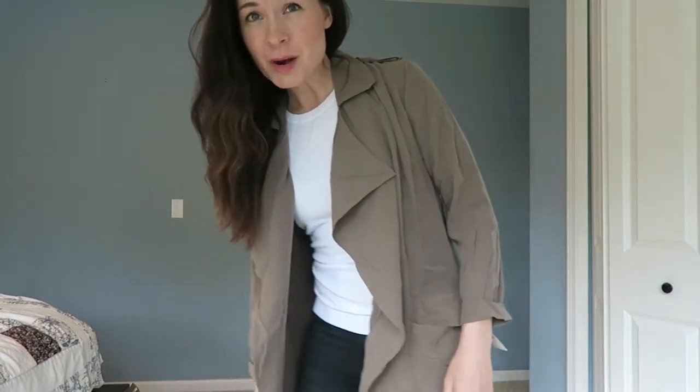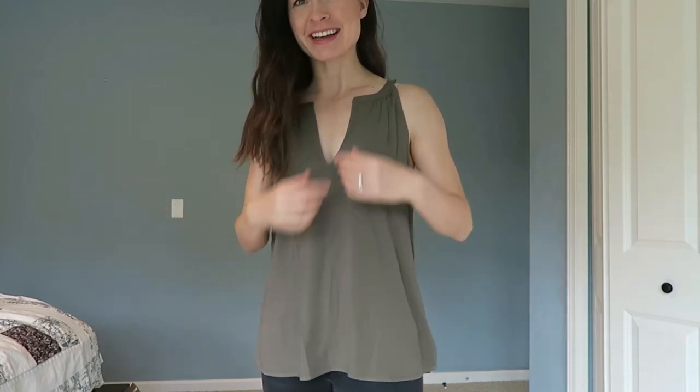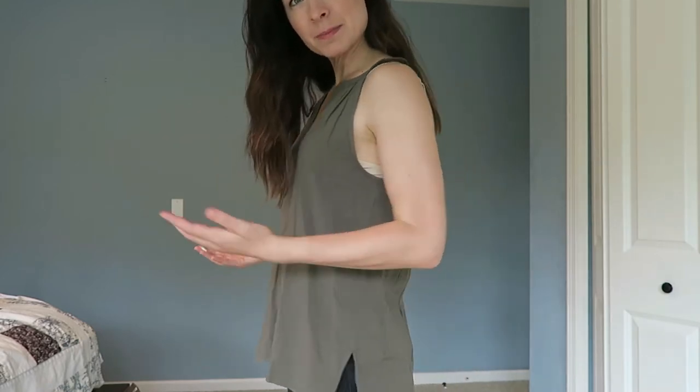Next is the tank top blouse by Joie — the Soft line. It's okay, but I don't love it. Not $130 worth of love. That color — the olive, brown, taupey blah — it's okay on my skin tone, but I just don't feel attractive in these kinds of colors. I'm going to pass. Even if it were less expensive, I think I'm just going to pass. Thumbs down on this one.